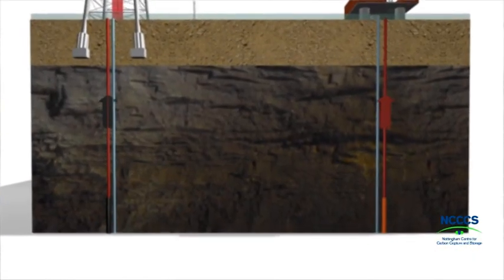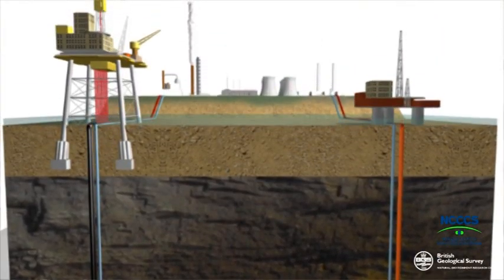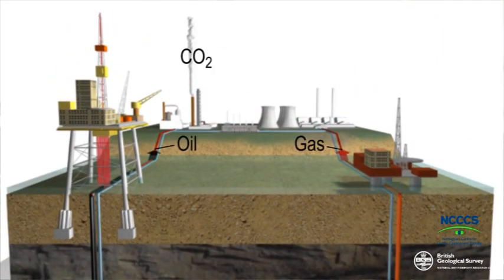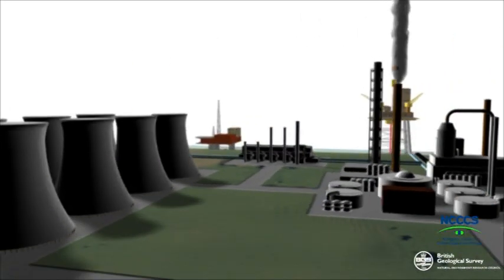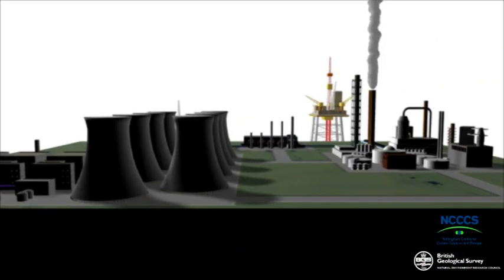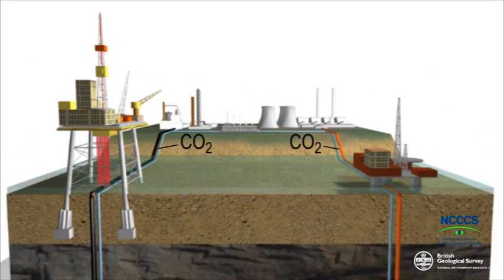But we want to know that CCS works, and most of all, that it's safe. CCS could be an industry the size of present-day North Sea oil within a few decades. It's simply the reverse of the oil and gas business, putting climate-changing CO2 gas back in the ground after fossil fuels have been burnt. This new technology is one of the ways that Britain could reduce its emissions, as well as help other big CO2 producers reduce theirs.